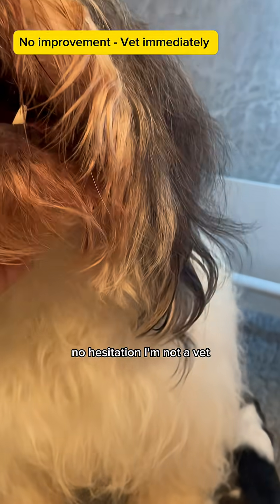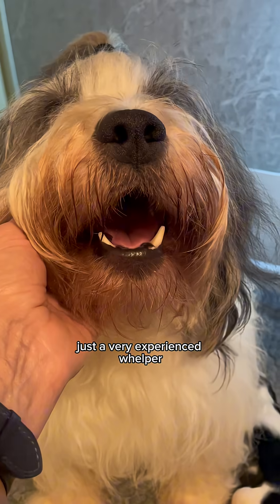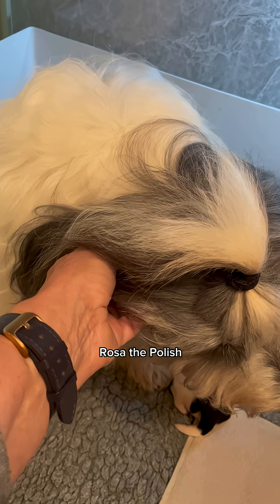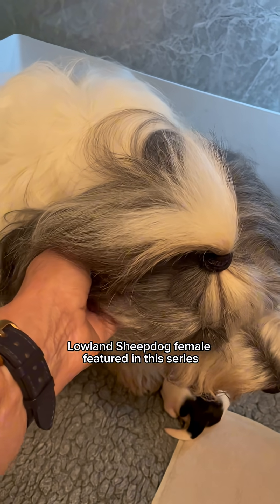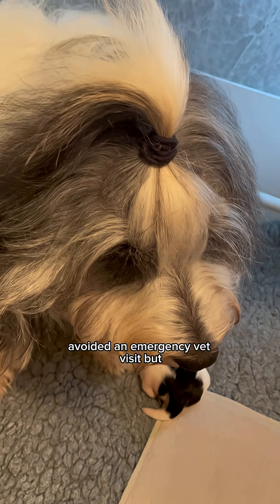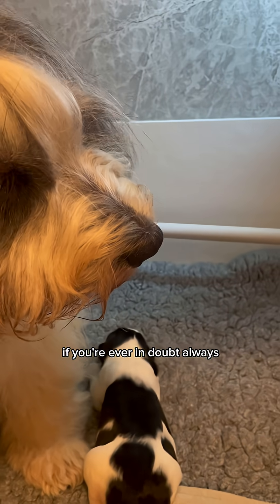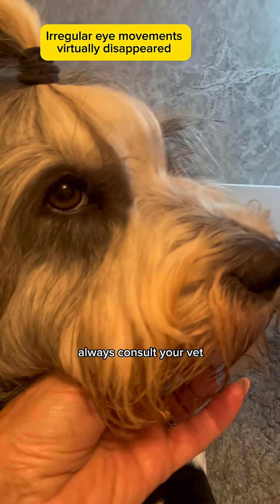I'm not a vet, just a very experienced whelper, and this protocol has worked for me many times, keeping girls safe and out of emergency care. Rosa, the Polish lowland sheepdog female featured in this series, avoided an emergency vet visit. But, and I can't emphasise this enough, if you're ever in doubt, always, always consult your vet.